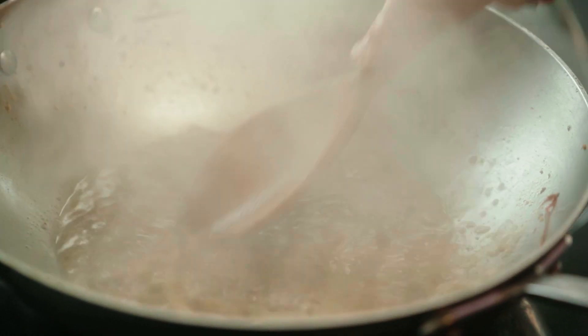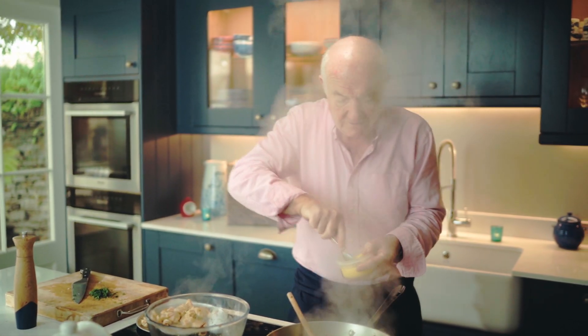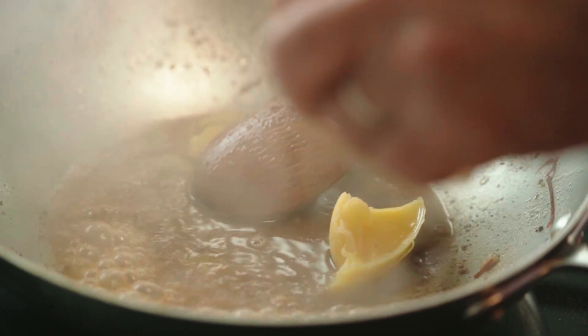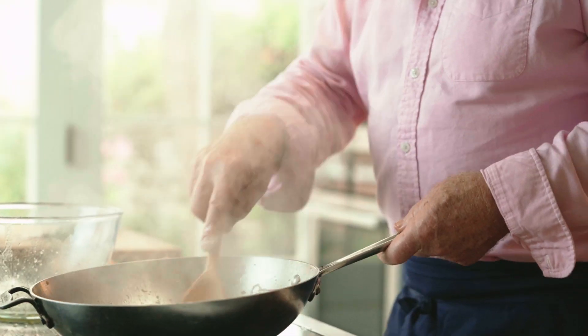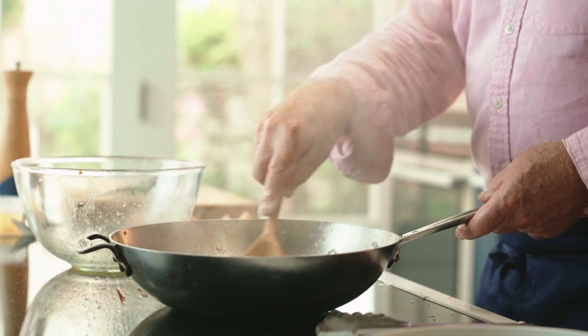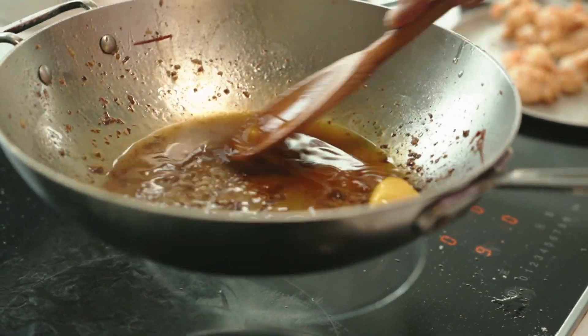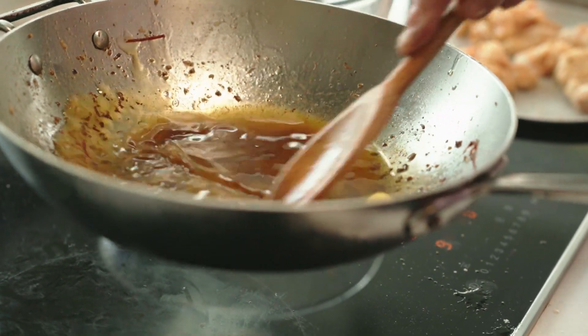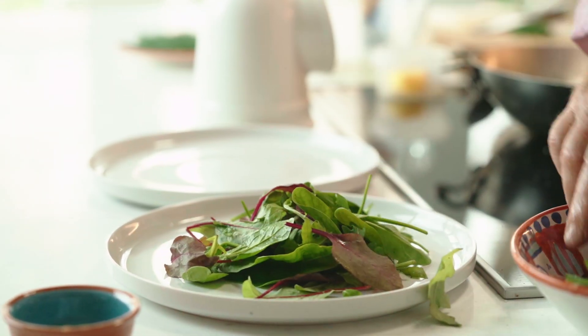Then in goes my marinade dressing. I've been incredibly generous - there's far too much, but I believe it's better to have more than less. I'm just going to let that cook down a bit, drive off some of the vinegar. You can almost hear when this is ready to go. That's the point of the Steins at Home boxes - we do virtually everything but the last bit is left to you.